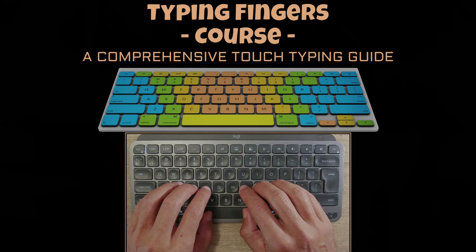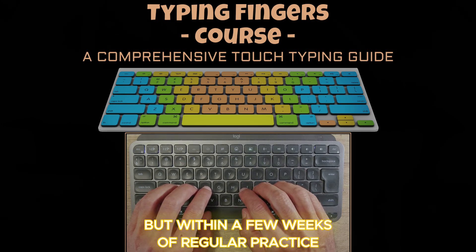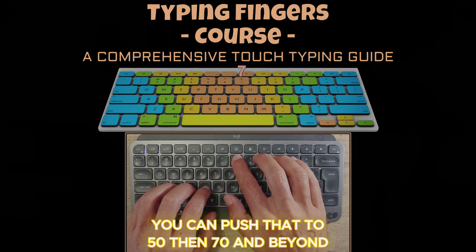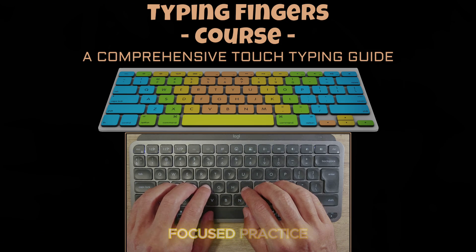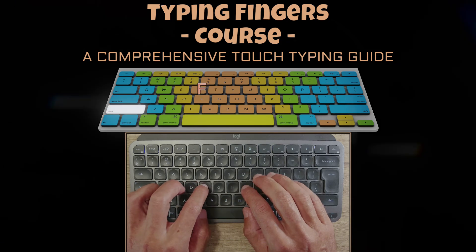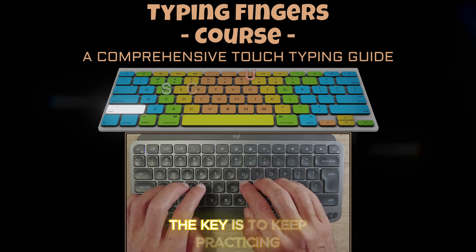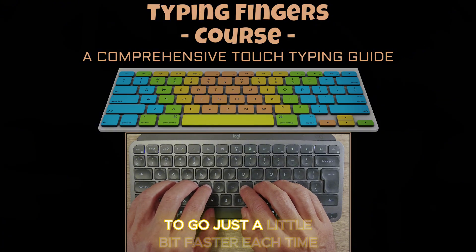Maybe you start at 30 words per minute, but within a few weeks of regular practice you can push that to 50, then 70, and beyond. Remember, it's all about consistent, focused practice. It doesn't matter if you're slow at first — the key is to keep practicing and pushing yourself to go just a little bit faster each time.